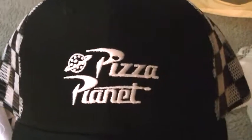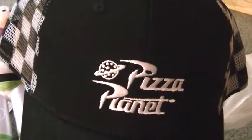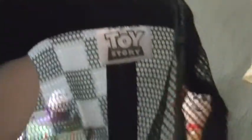At Five Below I got two things. I got this Pizza Planet hat — I thought it would look great with my Pizza Planet crane game pocket shirt that I have. I checked the tag and it is Toy Story branded, so I'm happy that I have this.